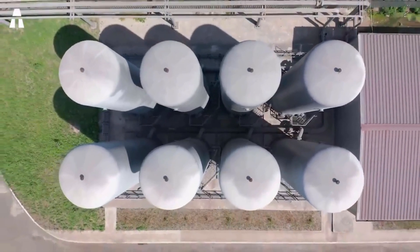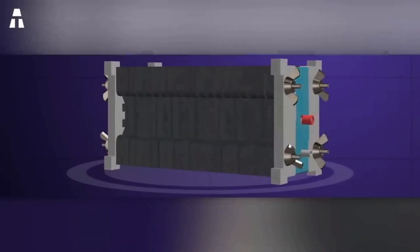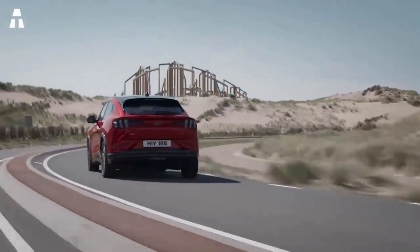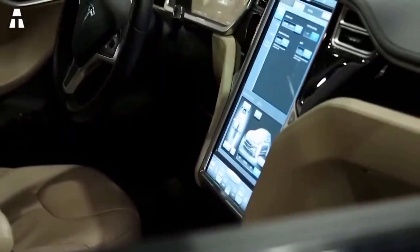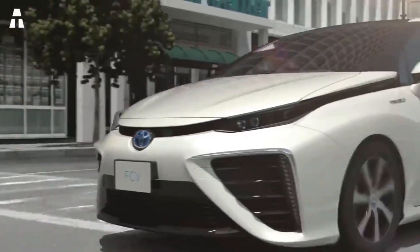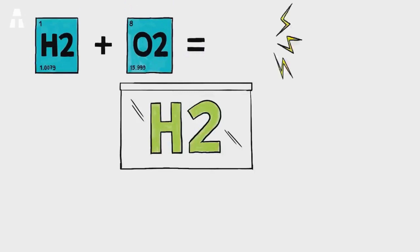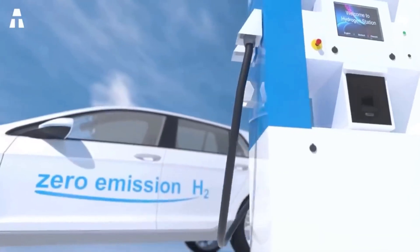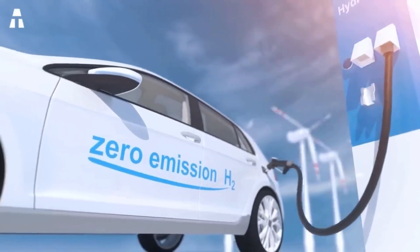Despite these challenges, experts believe hydrogen is a key element in the energy transition. The best use of hydrogen remains its contribution to the fuel cell. One application is the propulsion of electric cars. Unlike lithium-ion battery vehicles, the hydrogen car's fuel cell produces electricity through the reaction of hydrogen and oxygen. All you have to do is fill the hydrogen tank and drive — no waiting hours at a charging station.